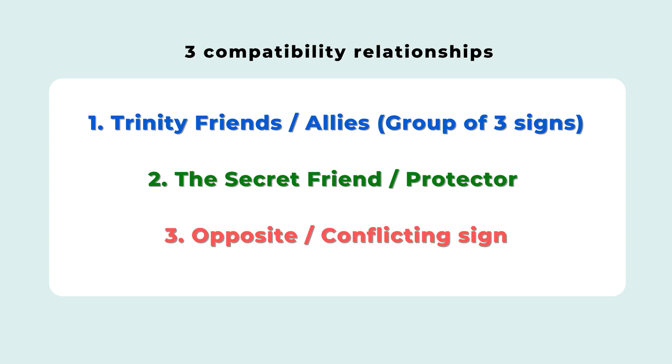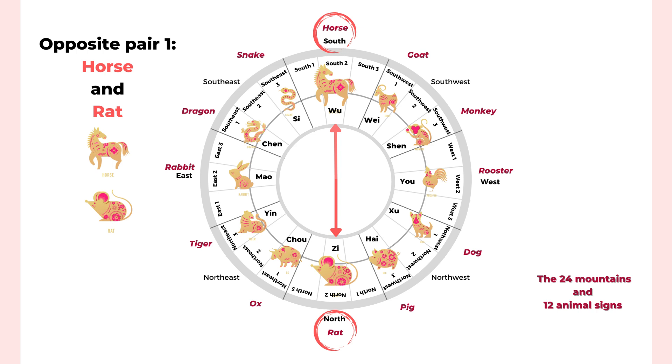The third relationship is the opposite pair, and it's very easy to see from the chart because it's 180 degrees directly opposite from your animal sign. Because these two animal signs face opposite directions, they see things differently, which tends to create conflict and argument. It's not as easy to work with as your Trinity combination, but this can be overly generalized — a person completely opposite from you can be helpful too, depending on your attitude and how you work together.